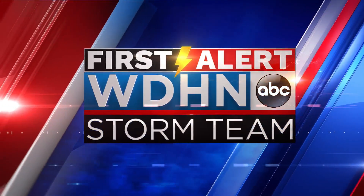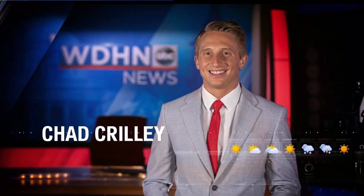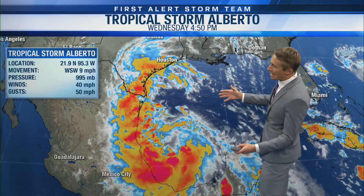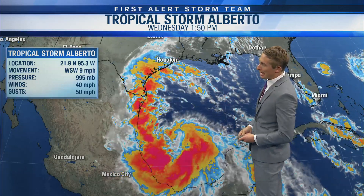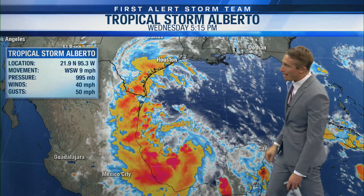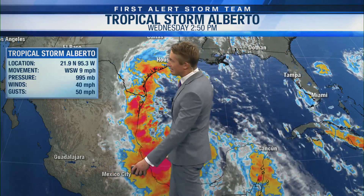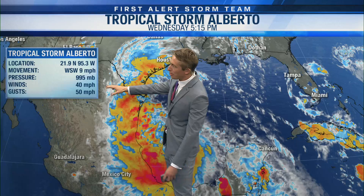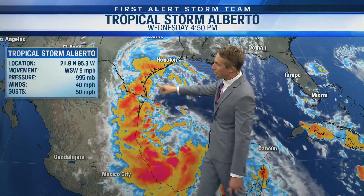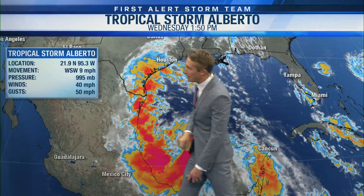Your First Alert Forecast with Chief Meteorologist Chad Crilly. We have our first named storm of the season — Tropical Storm Alberto, which is turning in the Southwest Gulf. Already a lot of impacts across Texas and even some rough surf up our way. The latest from the National Hurricane Center: winds to 40 miles per hour, with gusts up to 50 miles per hour, and the pressure is at 995 millibars.